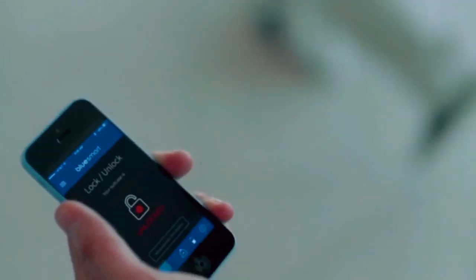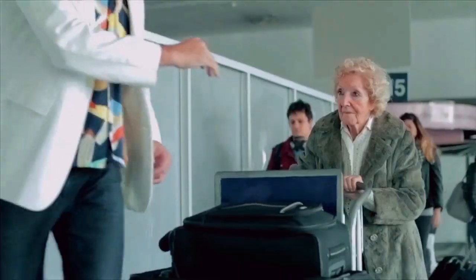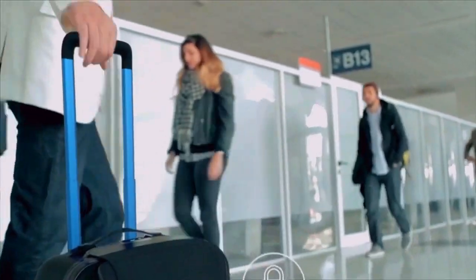God knows what a suitcase has to go through. Forget about keys or combinations — control the lock from the app. And if for any reason you need to part ways with your BlueSmart, worry not, it will automatically lock itself.